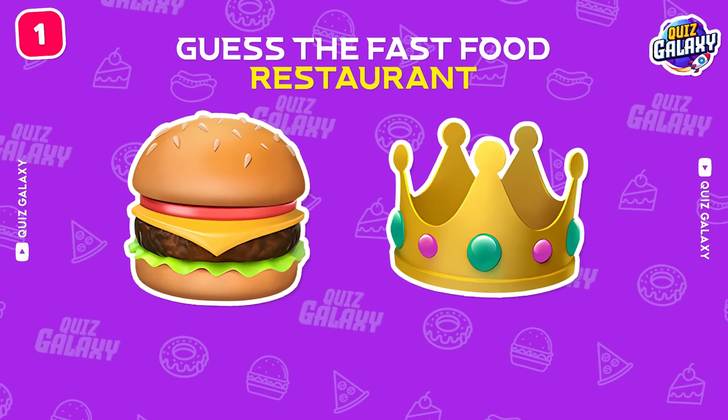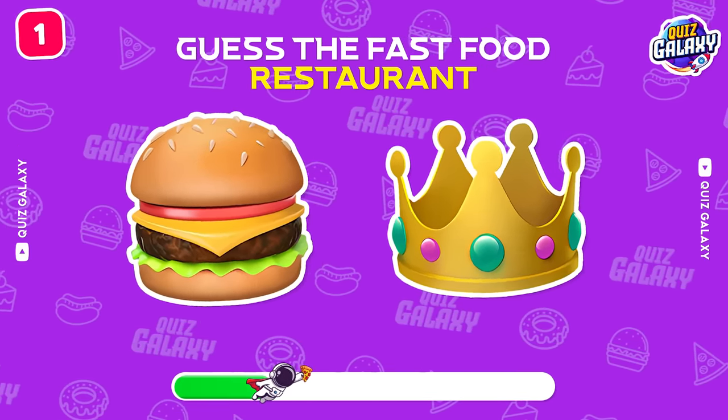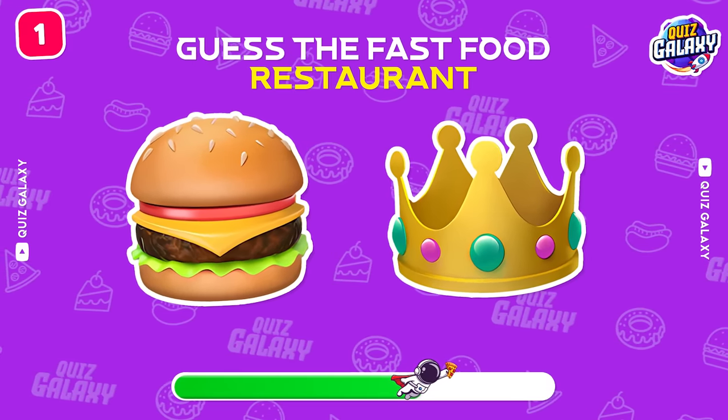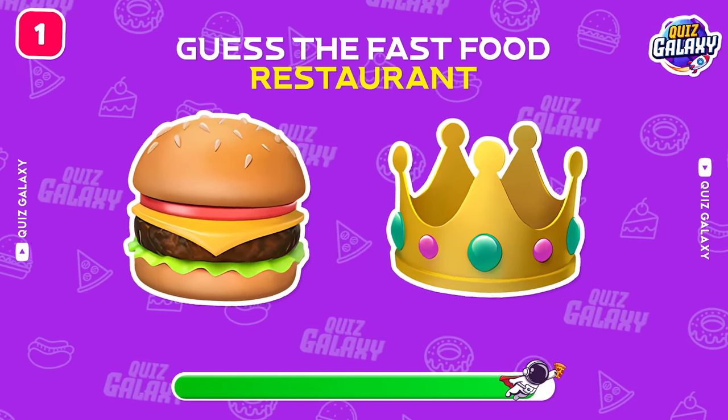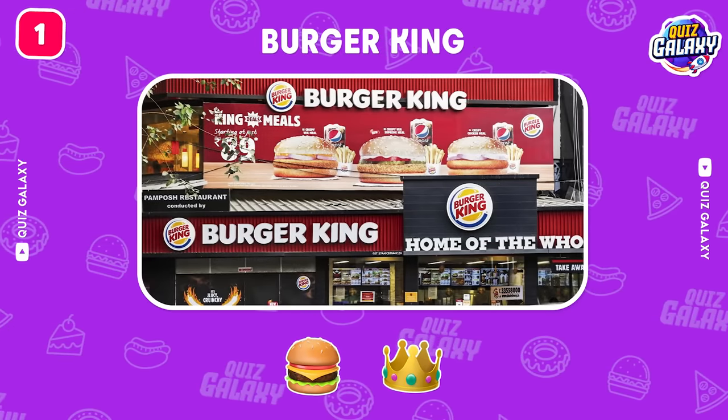Can you guess which fast food restaurant this is? Burger King! First point for you!